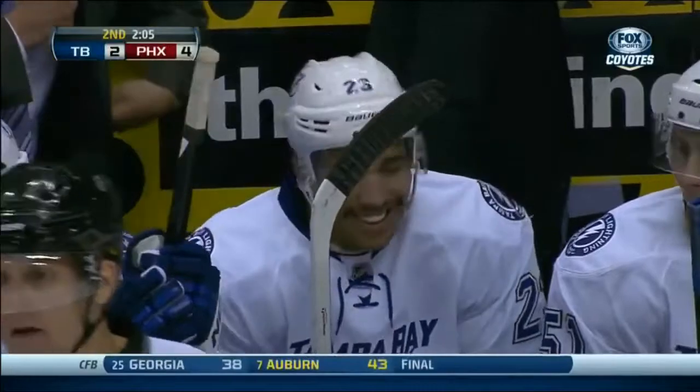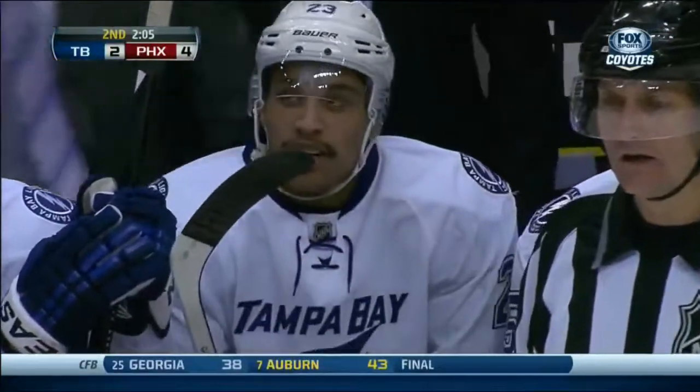And congratulations as well to JT Brown on his first National Hockey League goal.